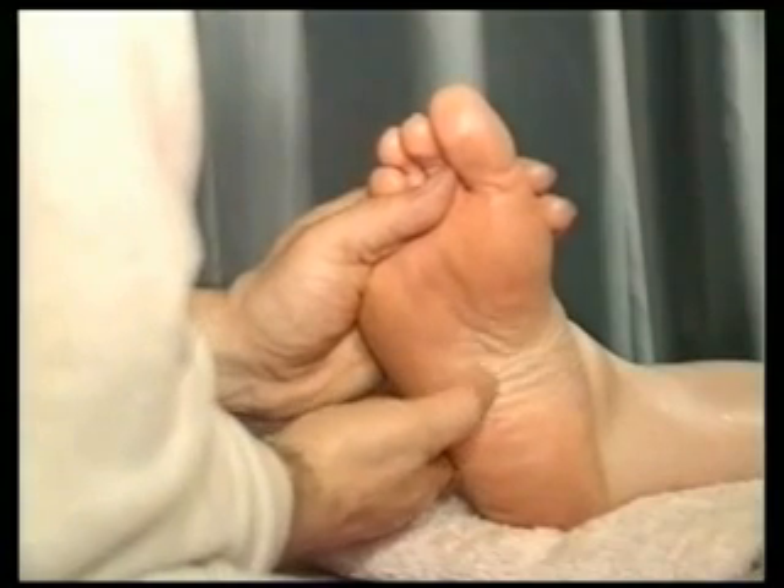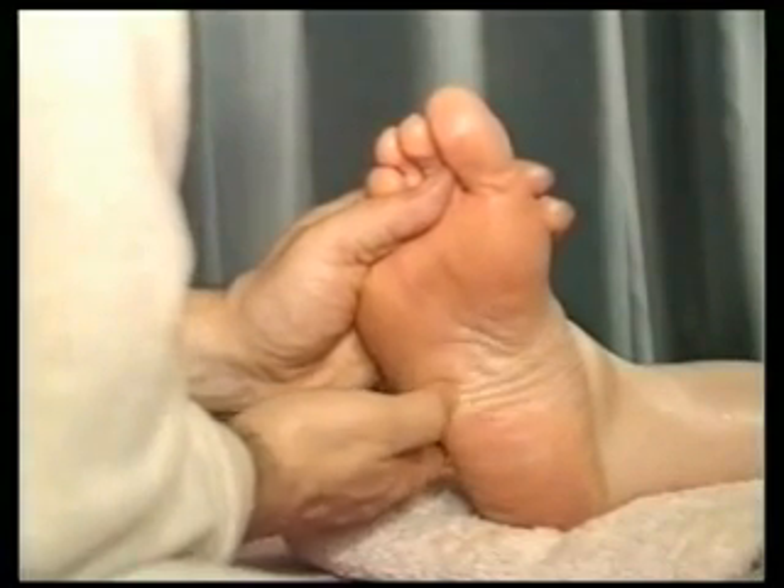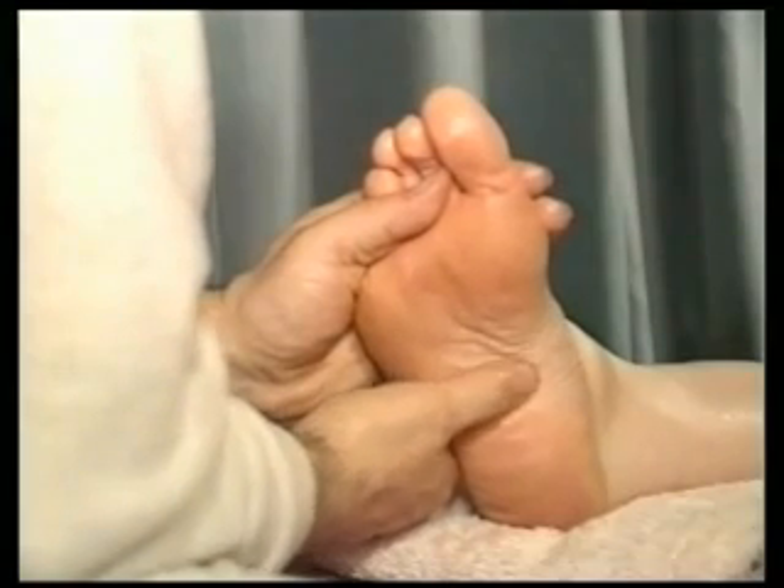By massaging all around the middle part of the right foot, we are helping the right side of our digestive system, such as the liver and gallbladder.